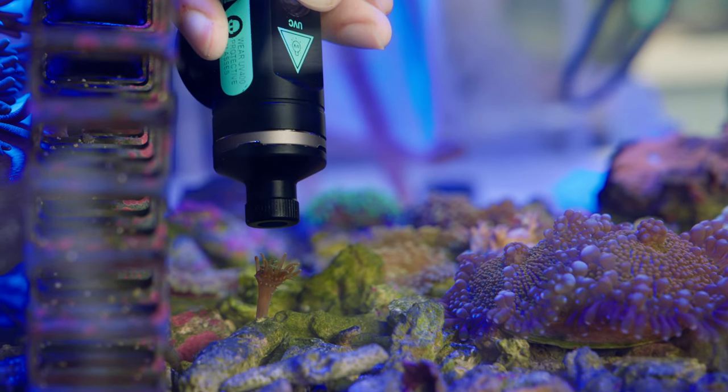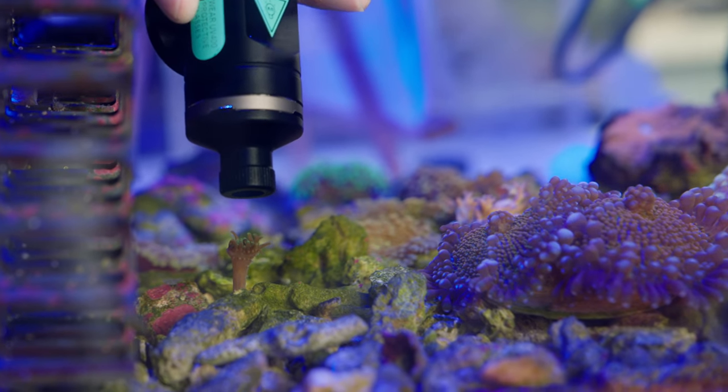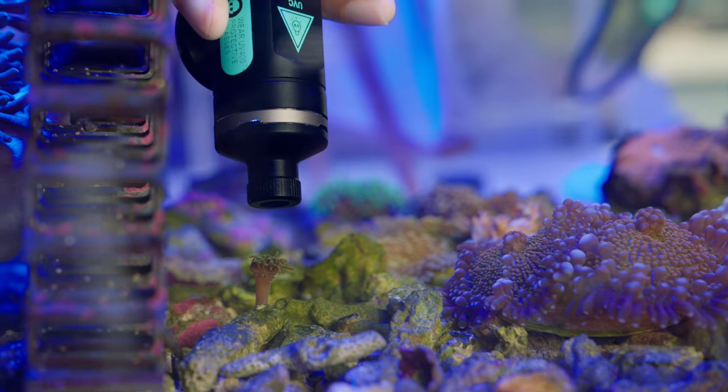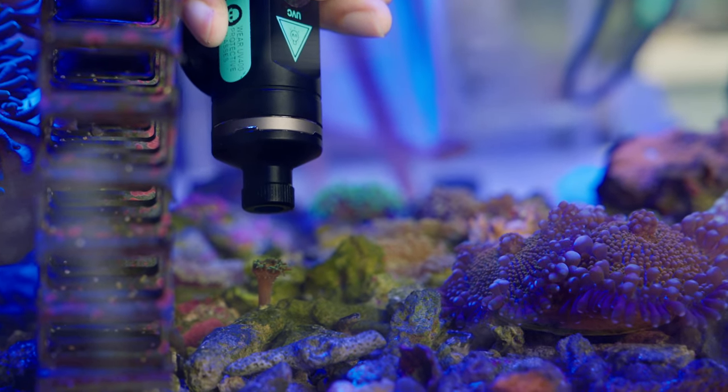How does this work? It uses UV, right? It has to be this close? So it's zapping it via UV rays. Look, look — clearly it's quite unhappy.